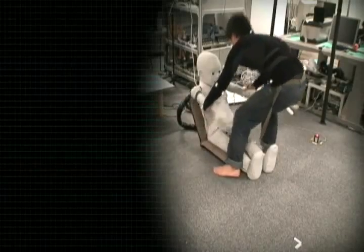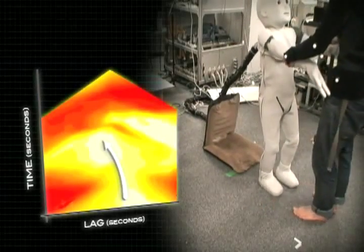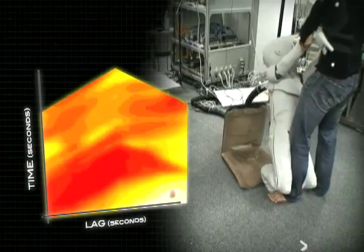If both motions are carefully synchronized, as shown by the white curve, the interaction is successful. On the other hand, if the motions are out of sync, the interaction fails.